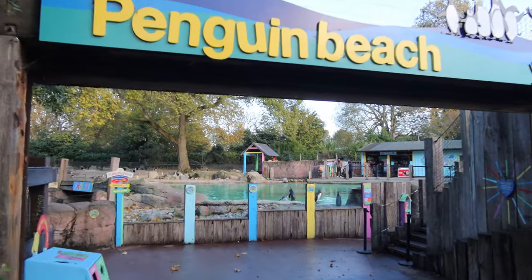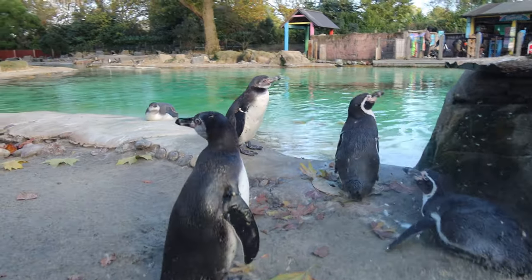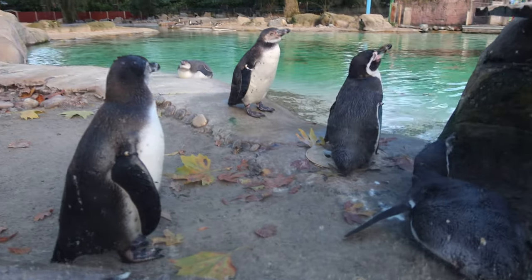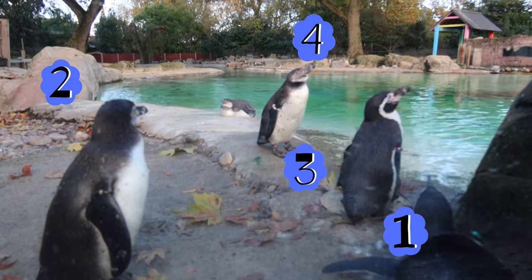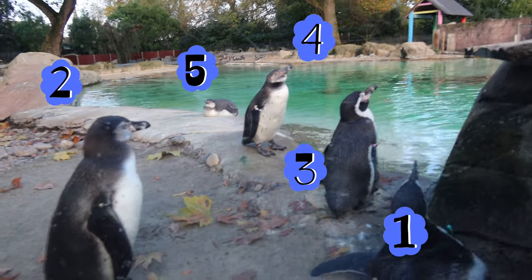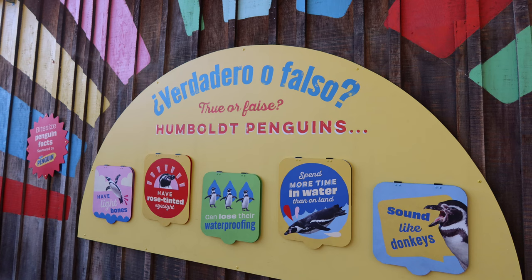I started the tour at the penguin zone. Let's see how many we can count: one, two, three, four, five. Look at these posters in English and Spanish.